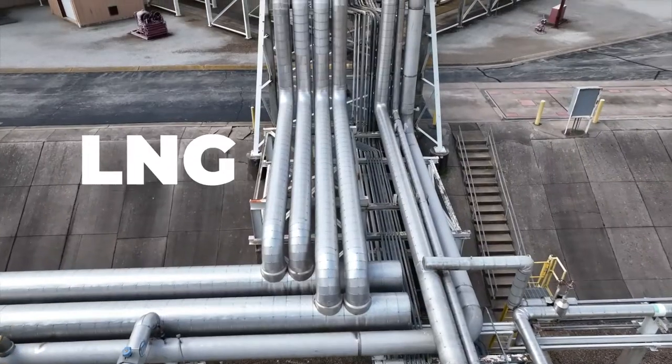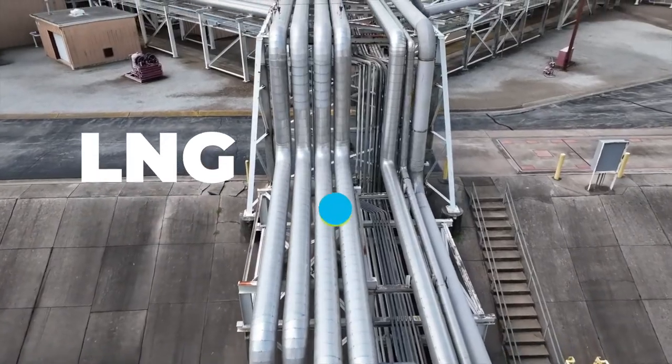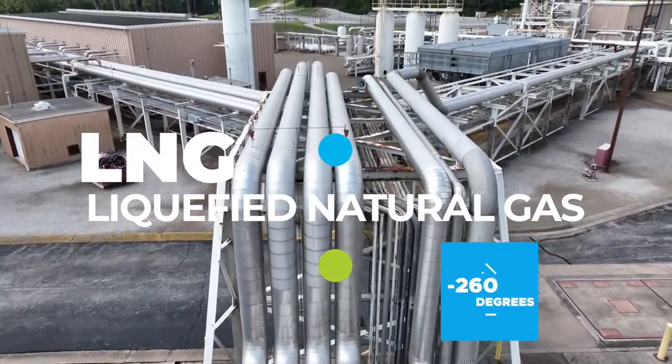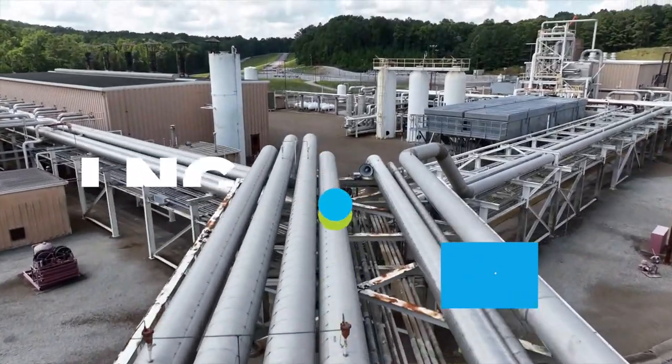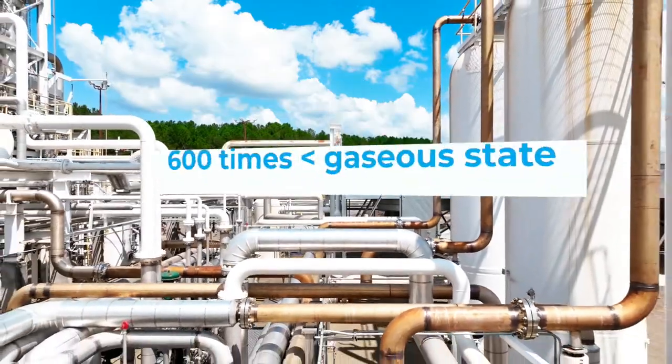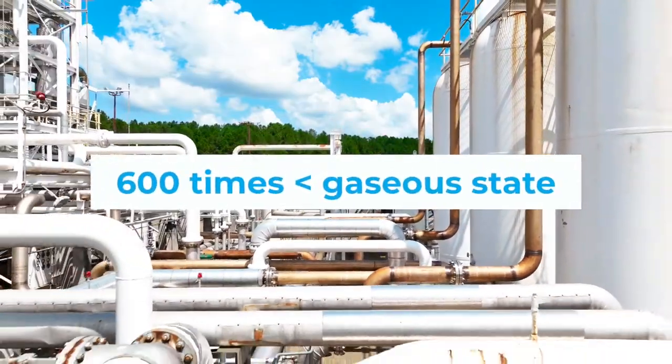So, what is LNG? LNG is liquefied natural gas that has been cooled to a liquid state at about 260 degrees below zero Fahrenheit for shipping and storage. The volume of natural gas in its liquid state is about 600 times smaller than its volume in a gaseous state.